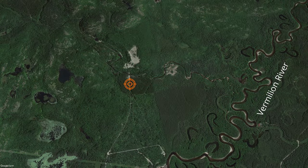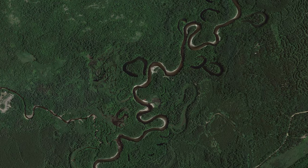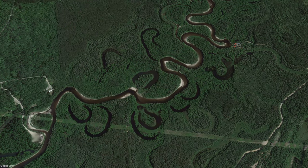On that same satellite image my eye was drawn to the east where the Vermillion River winds its way southward. I vaguely remember learning about oxbow lakes in my high school geography class. The bends in the river are called meanders.